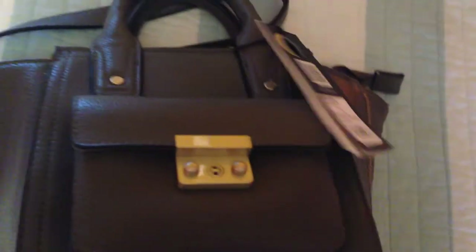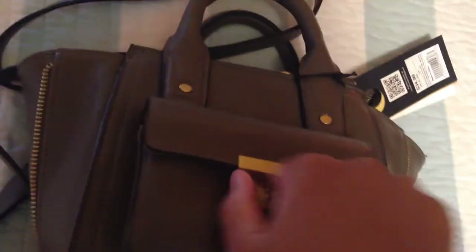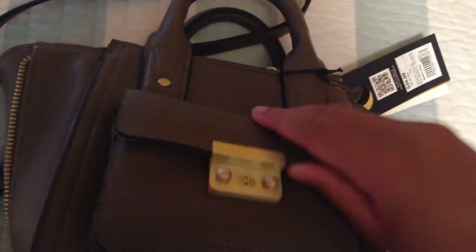This one was $35 and that one was $55. It just opens like this; these don't work or anything, for those who were wondering. Same with the other bag. Oh my god, this is actually really cool. I'm just going to wear it around the house and see how I like it.